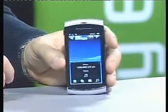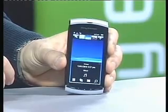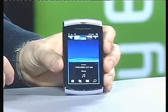The Sony Ericsson Vivas is part of the Communications Entertainment category. It will sit alongside phones such as the Sony Ericsson Xperia X10 that we previously announced at the end of last year.